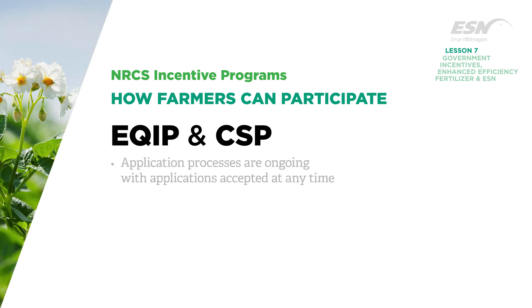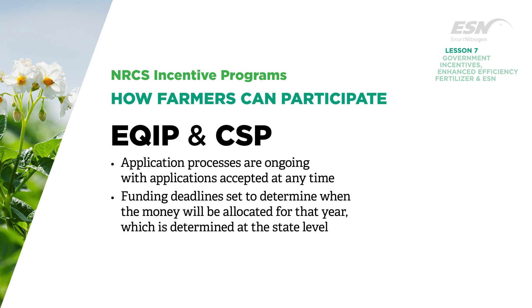The application process for both EQIP and CSP are ongoing, with applications accepted at any time. There are funding deadlines set to determine when the money will be allocated for that year, which is determined at the state level.